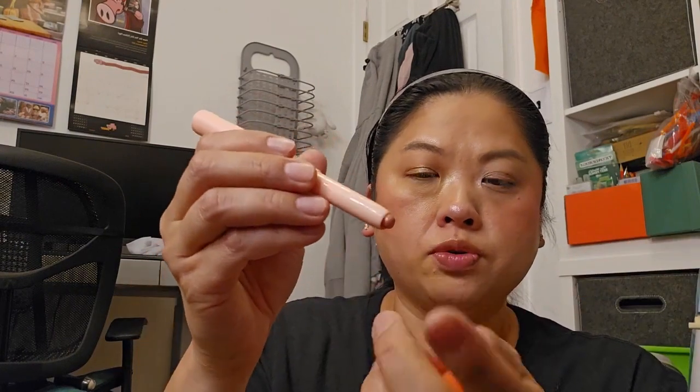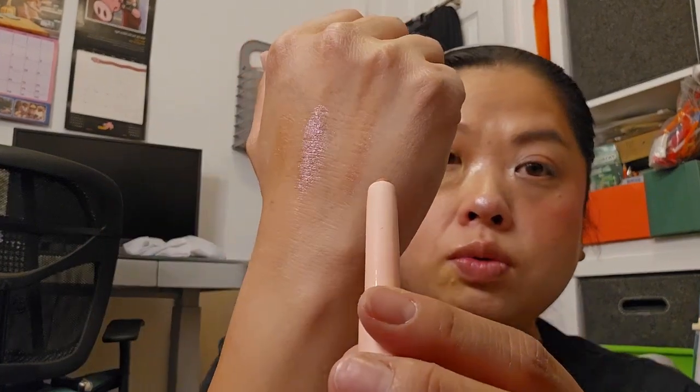Next is the Shaquino Lying Silkworm Eyeshadow Stick in color 01, Star River — it came in a cute box. I am going to ask for a refund because the top is broken. This is what it looks like and it's supposed to be waterproof, but I don't think it is because I kind of wiped it and it came off. I do have it on my eyes right here. I think I could use this as a highlighter or eyeshadow stick.